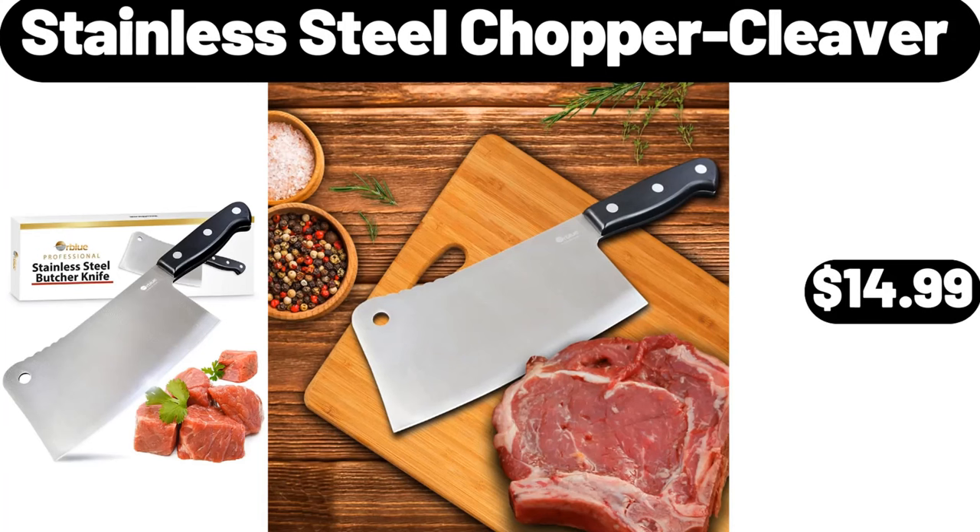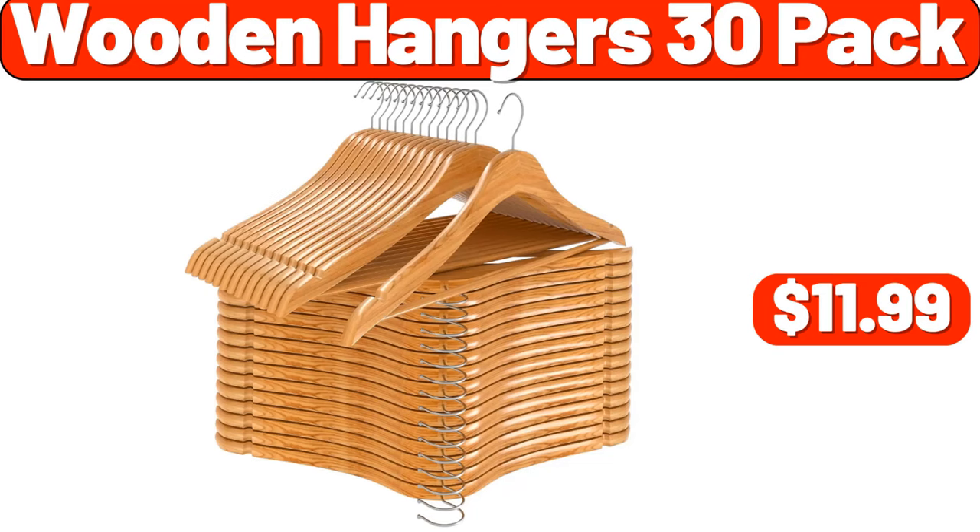Stainless steel chopper cleaver, $14.99. Wooden hangers 30-pack, $11.99.